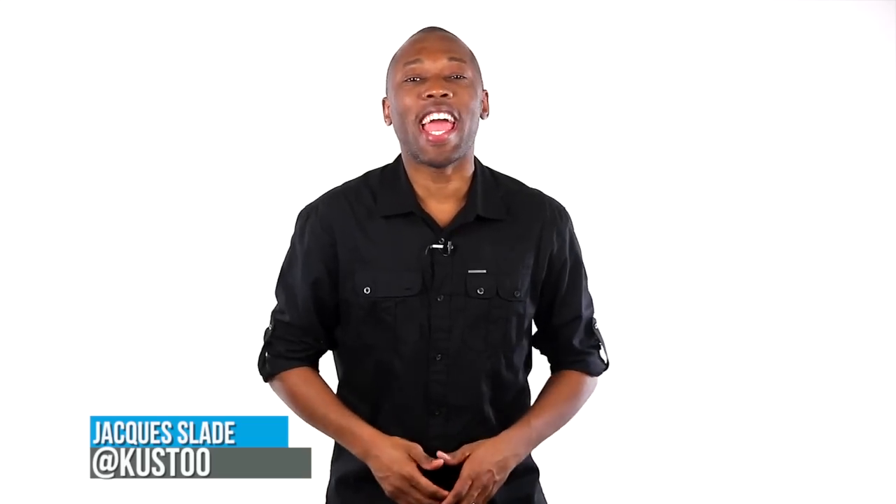Kids get their own LeBron, Reebok rocks the roses, and we get a full preview of Jordan's next lifestyle shoe. I am your host Jacques Slade and this is Today in Sneaks.